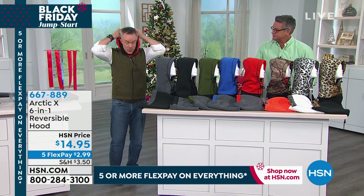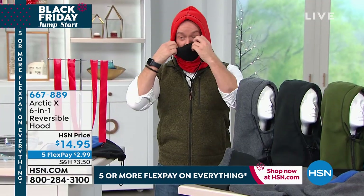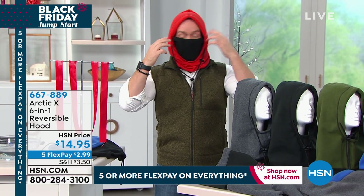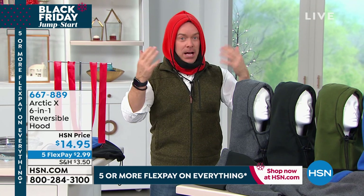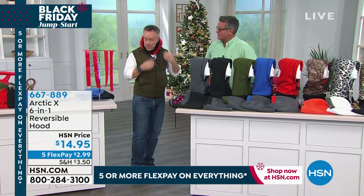You're protected from the wind. When the wind comes by, you pull up the hood. If it's hitting you in the face, you have a built-in face mask. You're not going out and buying a face mask and a hood and a scarf separately because this does it all. If your kid gets hot playing in the snow, they're not going to lose it. If you travel as a businessman, you take this one device and it keeps you warm.